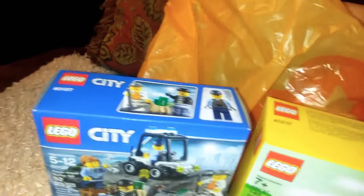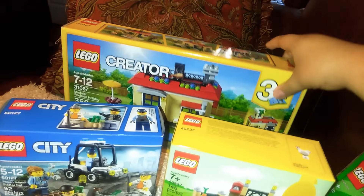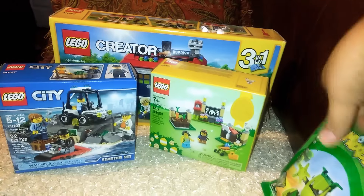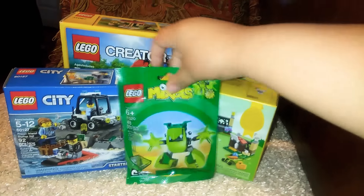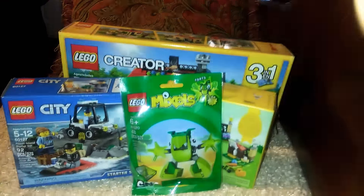And the last big Lego set was the Lego Creator House, $21 with tags and everything. So in total it was $40, which I think is a pretty good deal because this one was originally $40 on its own.